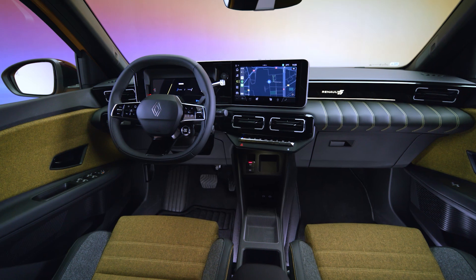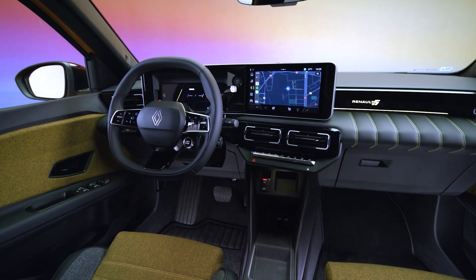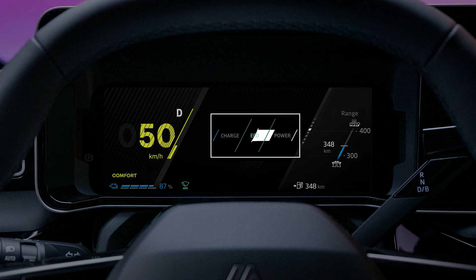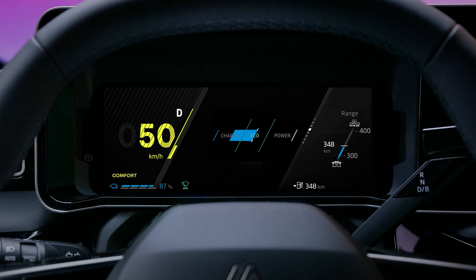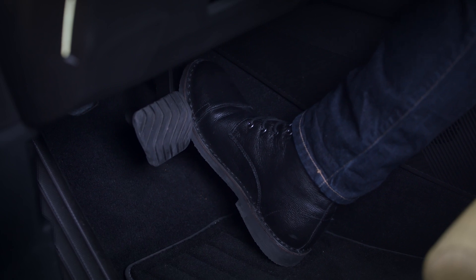The information shown on your instrument panel will help you to adapt your driving to avoid high energy consumption. The power meter shows you the electrical power consumed by your vehicle in real time. It shows when energy is being recovered and when it is being consumed. It's easy to avoid going into the excessive consumption zone by taking your foot off the accelerator when you reach that zone.